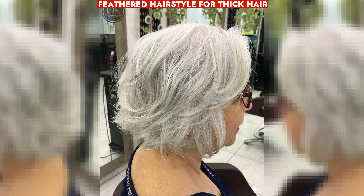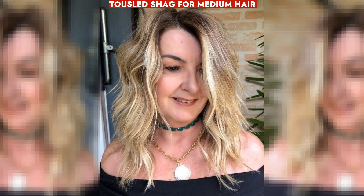Stylist consultation is advised. A tousled shag adds movement, height, and width to medium hair, giving a youthful appearance with a lifted face.